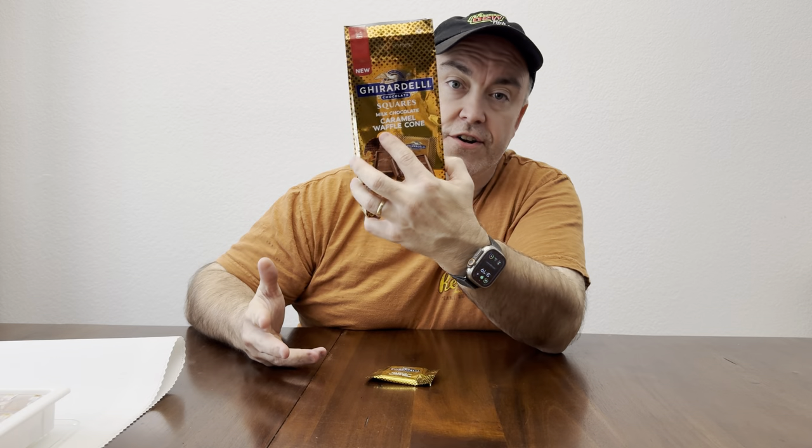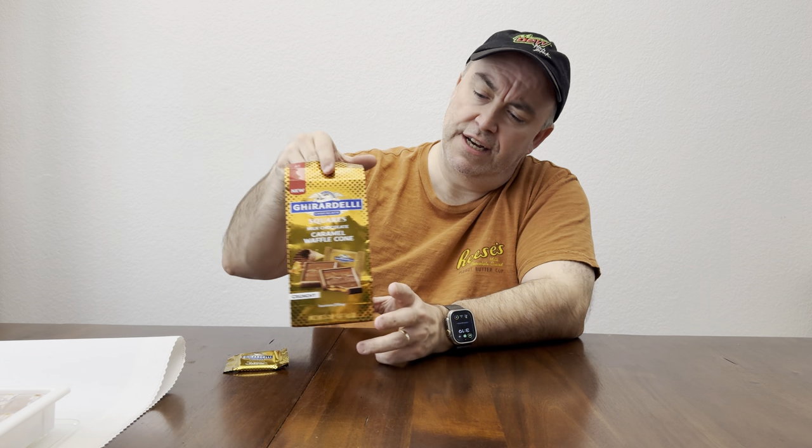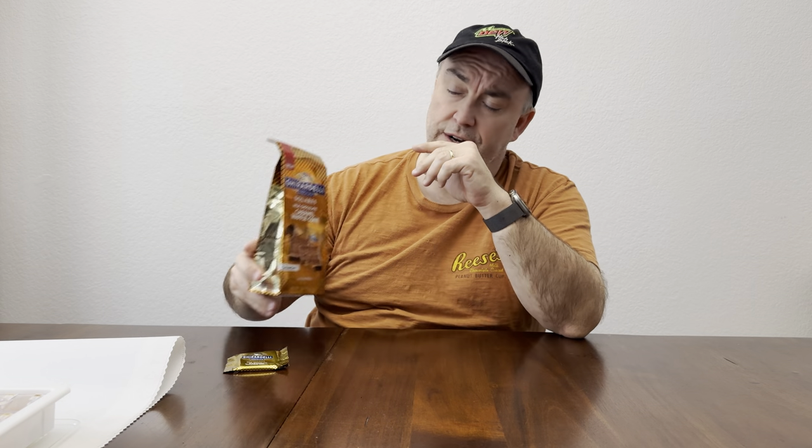So we got the milk chocolate caramel waffle cone. Flavor-wise, like a nine — she said nine, I'll say nine to ten. Five all the way around for the texture. Texture and execution — they didn't really do what they were trying to achieve here with the waffle cone. You got the crunch of it, but that's about it. All right, well thanks for watching, really appreciate it. We'll see you soon. Until next time. Peace.